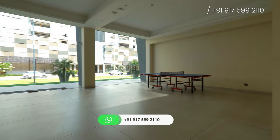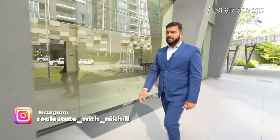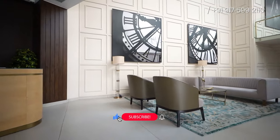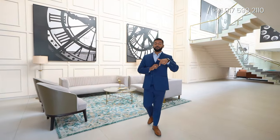This is the whole clubhouse. You'll be having this glass facade elevation on the front side. This is your ultra-luxurious clubhouse. I'll specifically highlight some of the amenities so that you'll get to understand what you are getting inside this beautiful clubhouse.